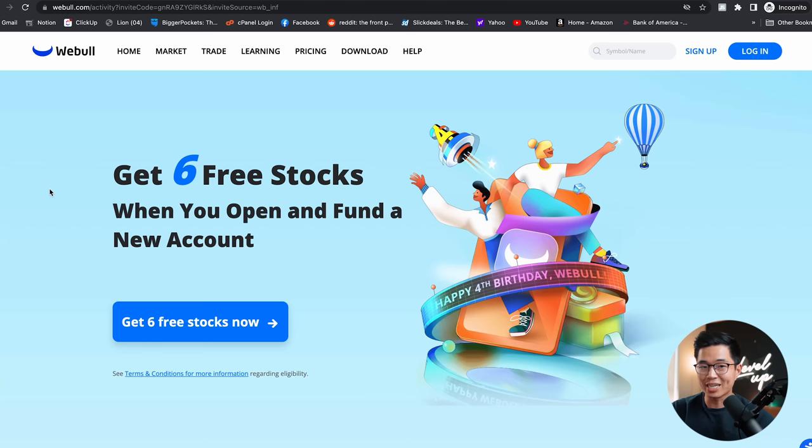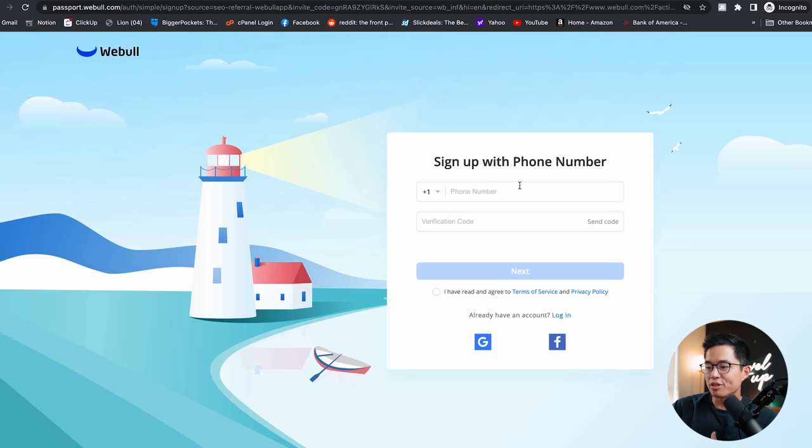If you want to sign up for Webull, click the link below. You'll see you can get up to six free stocks when you open and fund a new account. Enter your phone number and the verification code sent to your phone — the whole signup process takes just a few minutes. Webull is a really great app that I've been using for a long time.